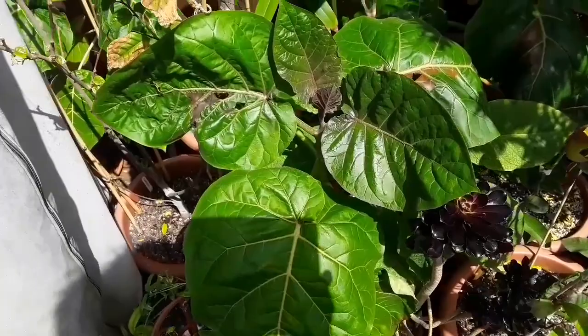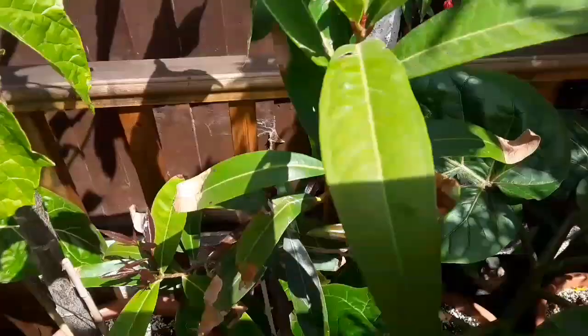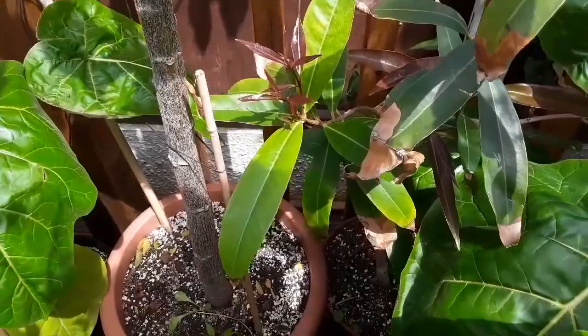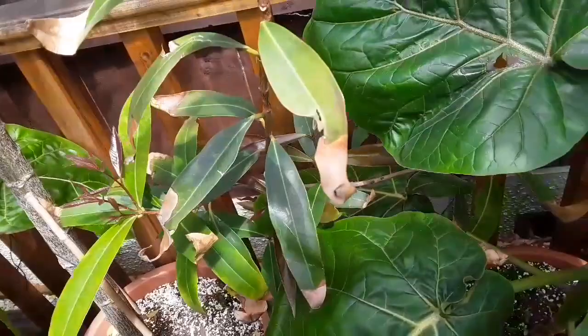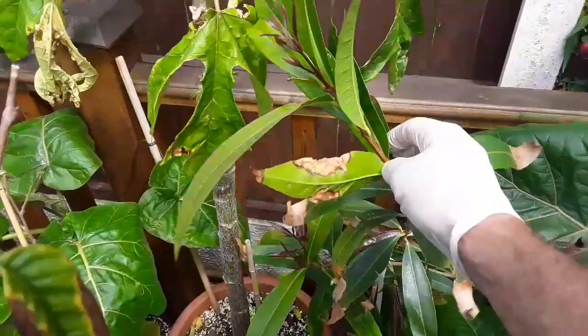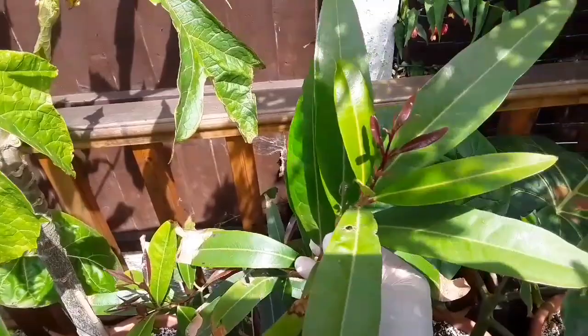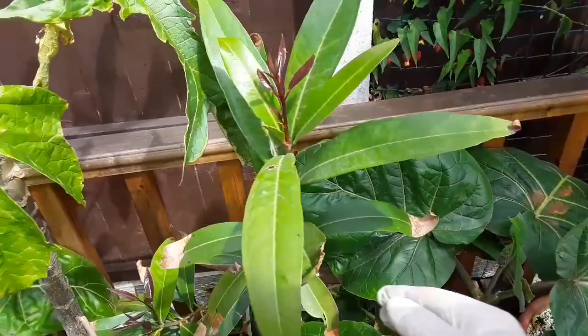Another one that seems happy in the cold temperatures and winds and is doing very well now is my rose apple. You can see the beautiful red growth on it — these shoots have all come out in the last two weeks. It's not a quick grower in the sense that it doesn't grow continuously. It grows in what I call growth spurts: a new shoot will come out, grow about six inches and stop, then in about two months you'll get another six inches of growth. So it's not a continuous grower, but it doesn't seem too bothered by the cold winds.